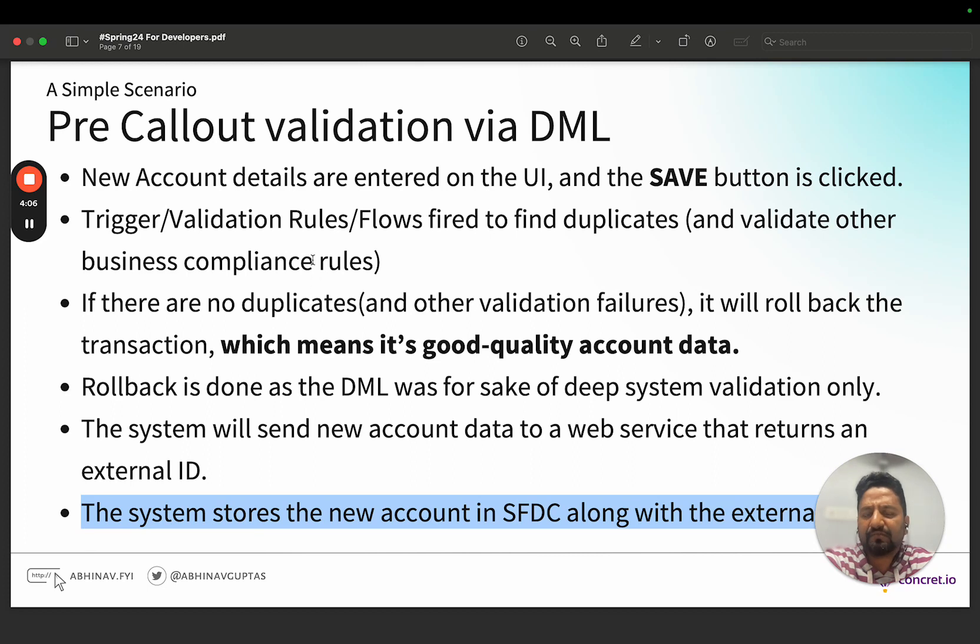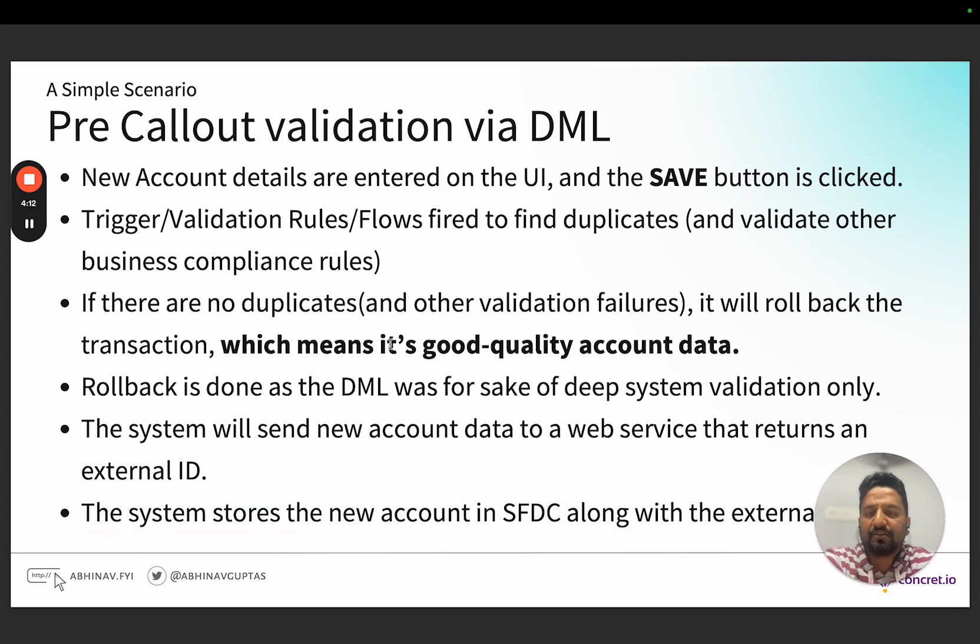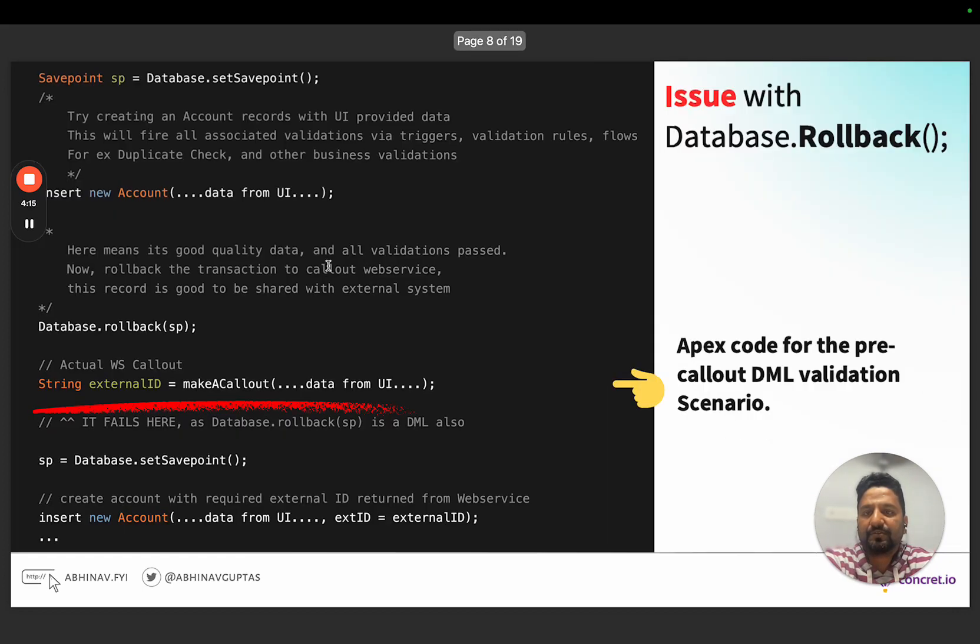You might ask why we can't do it after the callout — because callouts are not in the same transaction context; we cannot roll back a callout after data is created on a remote server. That's why the validation and rollback are done first. We want to first make a callout, make sure it goes well, and then take an external ID from the callout and update the account record with it. This is a common scenario. The code shows a savepoint created, an account inserted, then rolled back, followed by a callout — but because rollback is a DML, we always hit the 'uncommitted work pending' error.